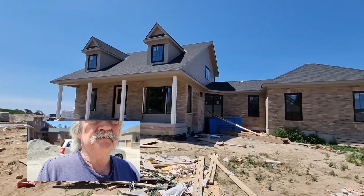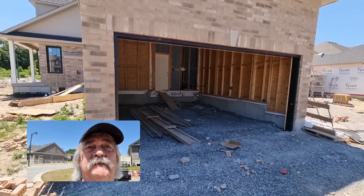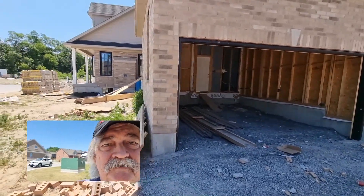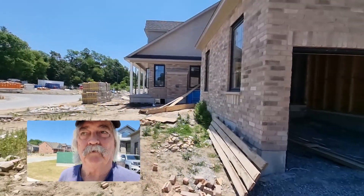It's looking really good from our garage point of view. You can see the door in there — you step down into the garage. Hopefully it's going to be pretty straightforward once they build the floor of the garage up.